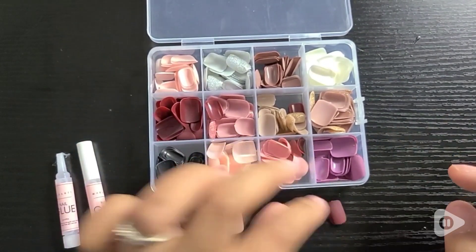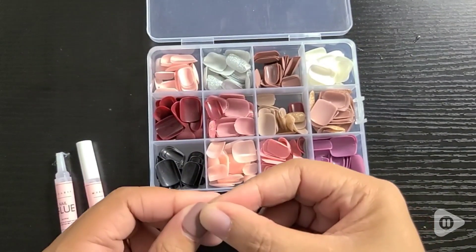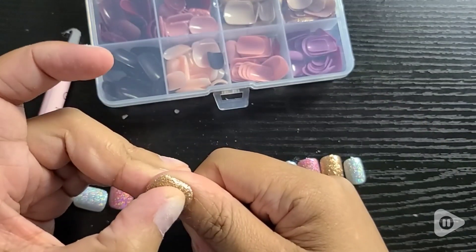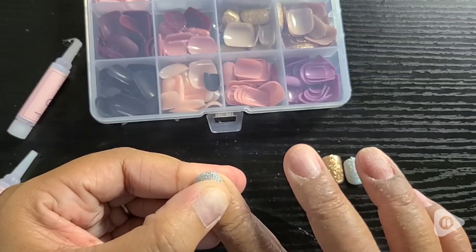It really takes me a while to pick the nails that I want because I set them all out and I'm like, oh, I want something dark. Never mind, I want something glittery. So I ended up changing my mind and wanting all glitter. So I put the glue on and I hold them just to make sure that they stick well.